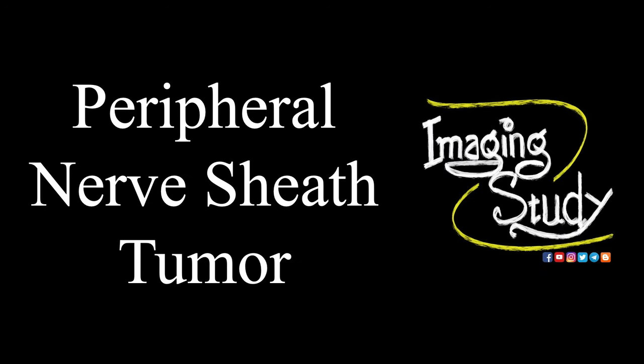Hi everyone, welcome to Imaging Study. Today we are going to see a case of peripheral nerve sheath tumor. Yesterday we posted a video of calf hematoma, and today we are going to show you another case of that area with a different diagnosis.